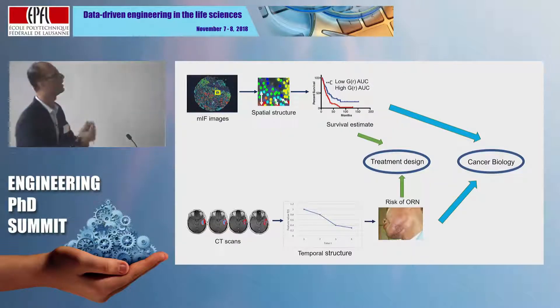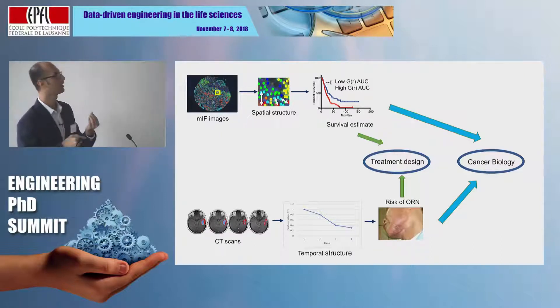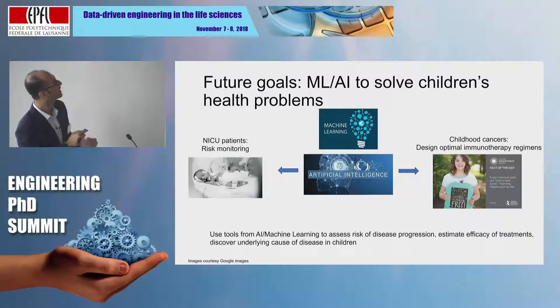To summarize: can we exploit different kinds of structure in cancer imaging data — such as multiplexed immunofluorescence imaging or CT scans acquired over time — to predict clinical outcomes of interest like survival or risk of bone death? This information we hope can help clinicians design better personalized treatments, but also help us understand cancer biology better. Looking ahead, I'm tied to the problem of understanding children's health problems better, and I want to translate this work to understand children's health diseases using machine learning and artificial intelligence.